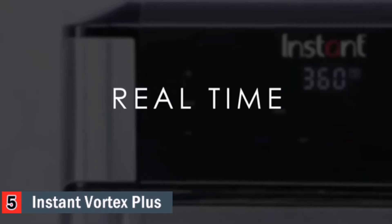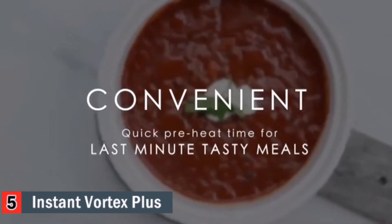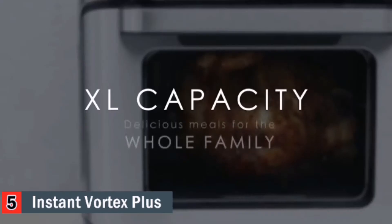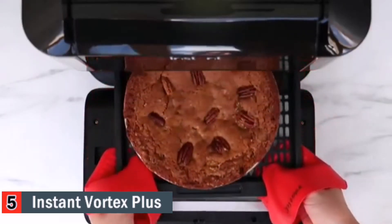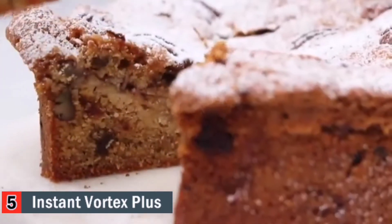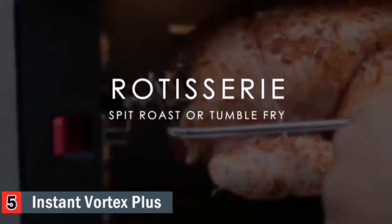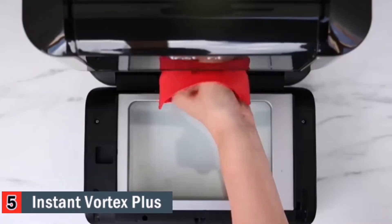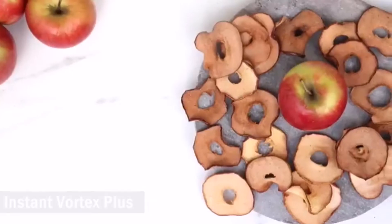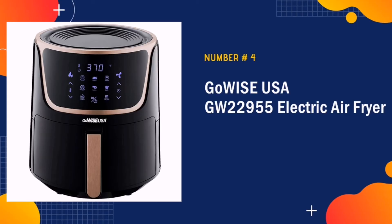Instead of the typical pull-out basket design, the Vortex takes on the shape of a toaster oven. The overhead heating element and motorized fan rapidly blow air from every direction, effectively eliminating the need for oil by 95%. Three trays inside allow snacks to be spread out for even crispiness and can be air fried, baked, or broiled. There's also a rotisserie basket — swap the trays out for a rotating cage to roast a whole chicken, toss wings, or make golden brown fries without pausing to flip. The omnipresent heat on all sides can reduce cooking times by 20%.